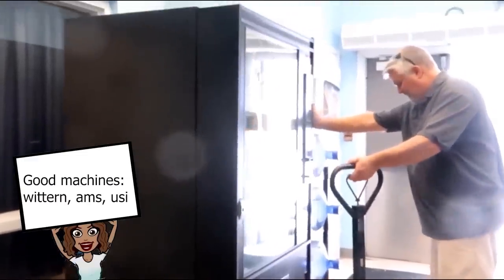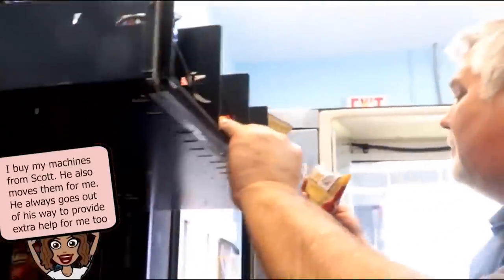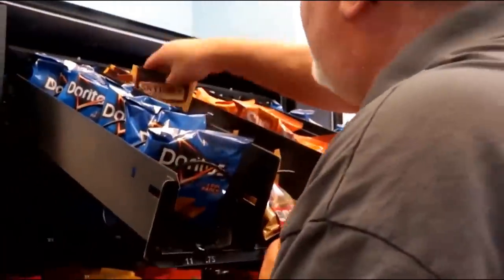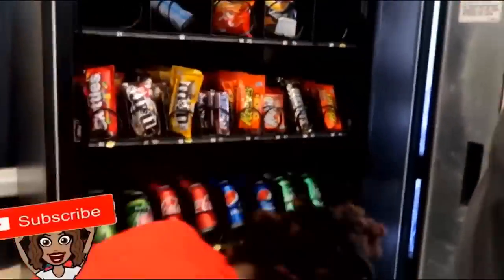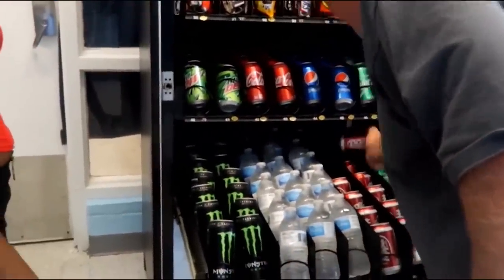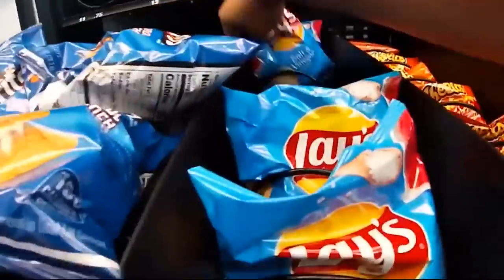What kind of machines do I like? I like Wittern, USI, and AMS — those are the three machines I use right now. A machine I do not recommend is SEAGA — I don't recommend them; people in the Facebook group will tell you don't buy them, they break a lot. Also, don't buy really old machines because you cannot put a credit card machine on them. Ask if the machine is MDB compatible.